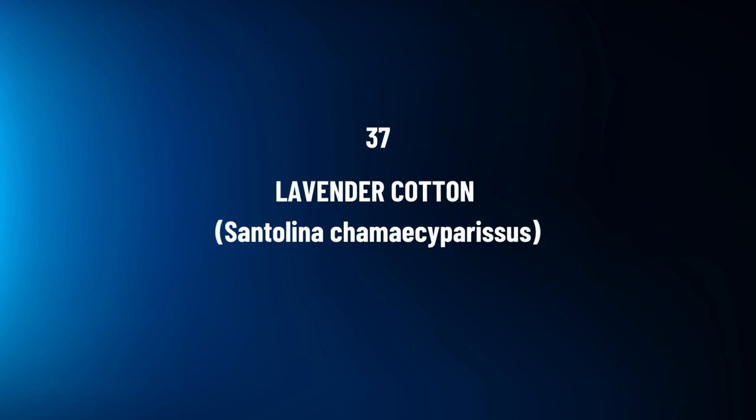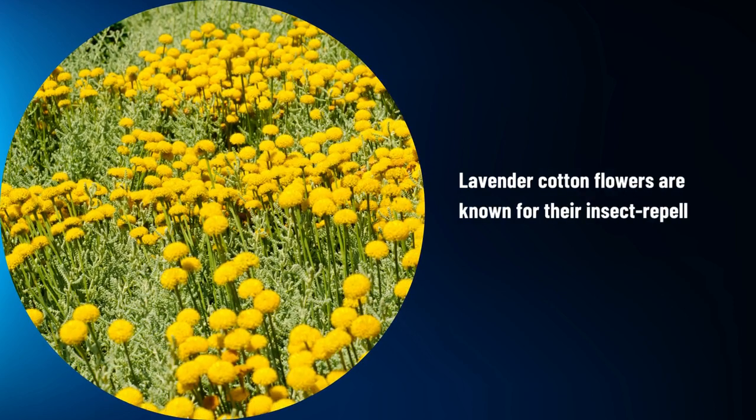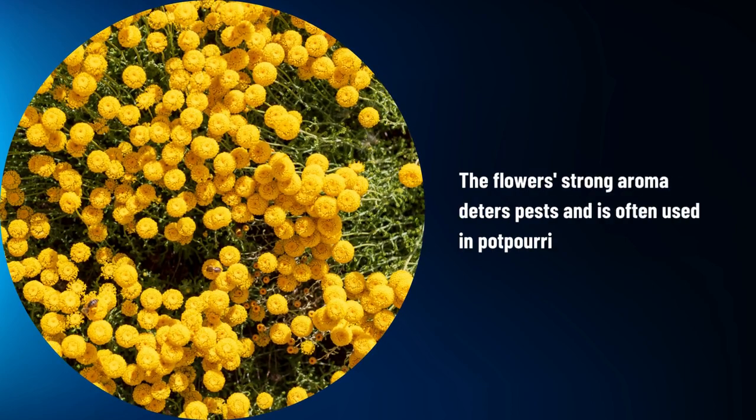Lavender Cotton, Santolina chamaecyparissus. Lavender cotton flowers are known for their insect-repelling properties. The flower's strong aroma deters pests and is often used in potpourri and sachets.